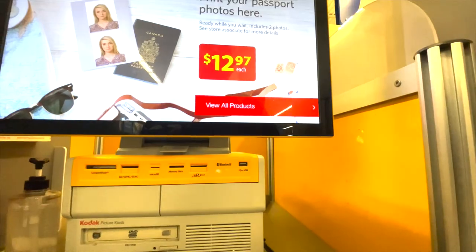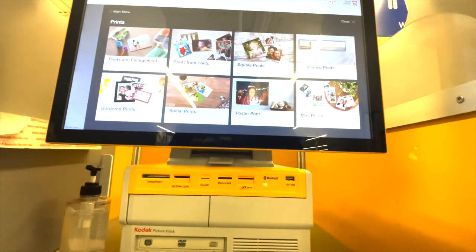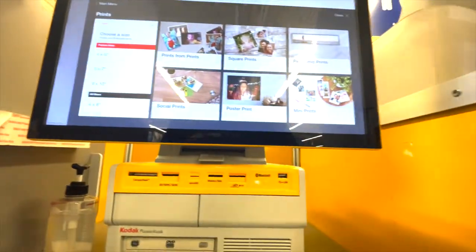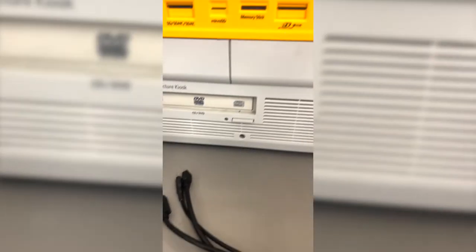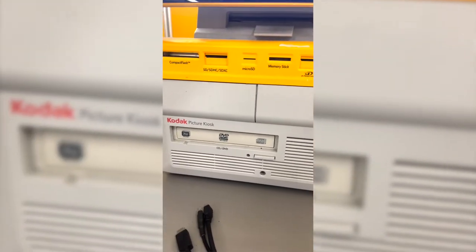There are many places that do printing and the majority of them are online, but if they do offer it you can pick it up the same day. One place I've used in the past was a Walmart photo center. They have a photo area where you can bring your USB stick, connect your phone, or use their photo app to retrieve photos from your phone. They can print to a fairly good size, but anything big you're going to have to wait or come back at a later time.